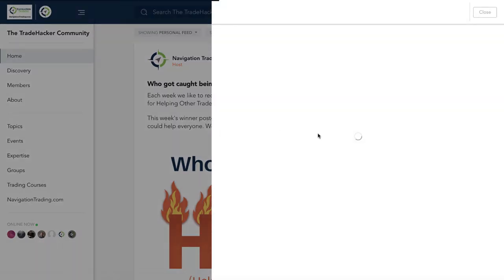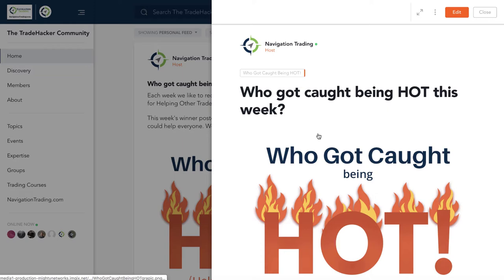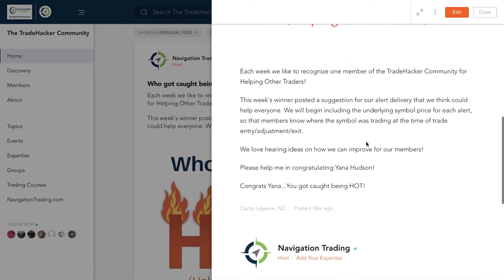This week's winner, Yana Hudson, made a suggestion that we start adding the underlying price of the symbol that we're trading when we enter, adjust, or exit. This may be something that sounds like it should have happened to begin with, but it's something we never really thought was of much value. It's easy to do, so we've rearranged our templates when we send out alerts. We'll start including the underlying symbol price — hopefully that makes it easy for everyone to follow along. Thank you for the suggestion, Yana. You got caught being hot. Keep up the good work.